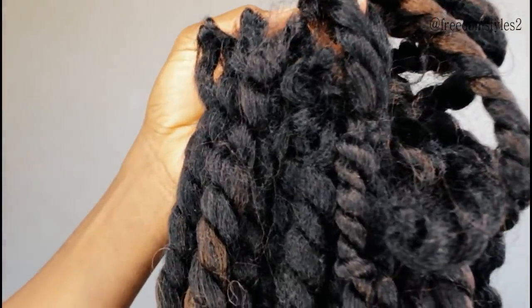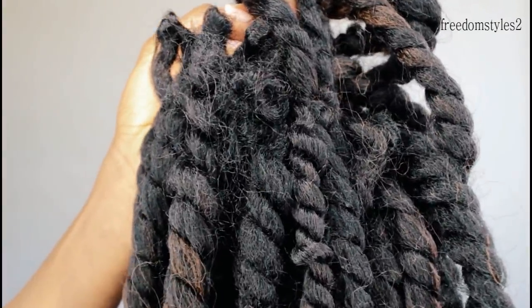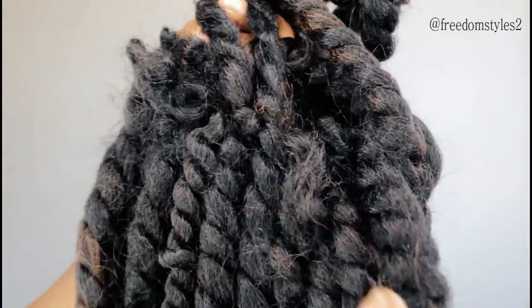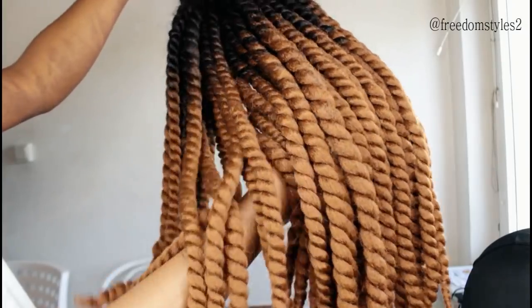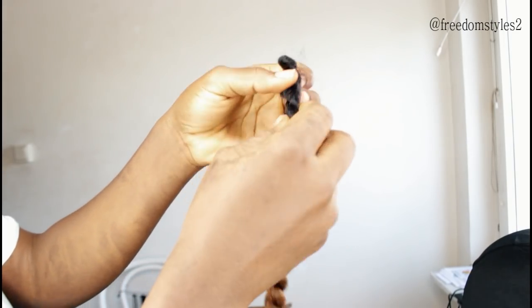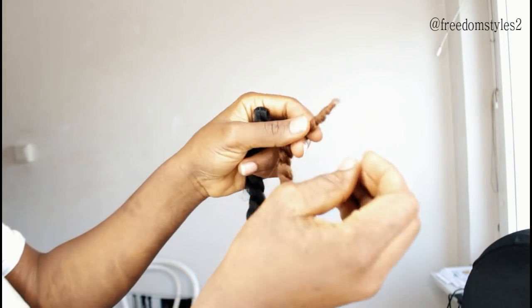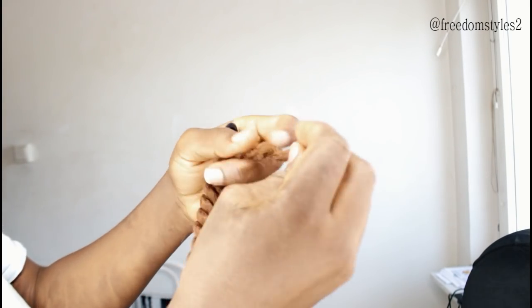He will help me do the crocheted braids. The hair I will be using I already used to do individual crocheted braids - that video will be in the description box - but I will be reusing the hair. I will twist the hair and my husband will just do the crochet braids. My belly was heavy but he helped.